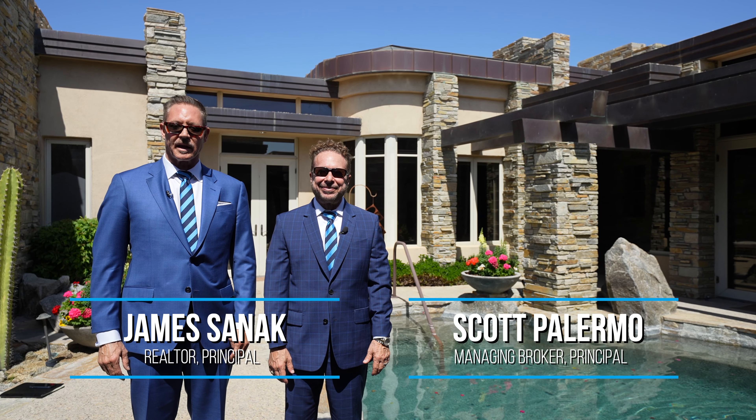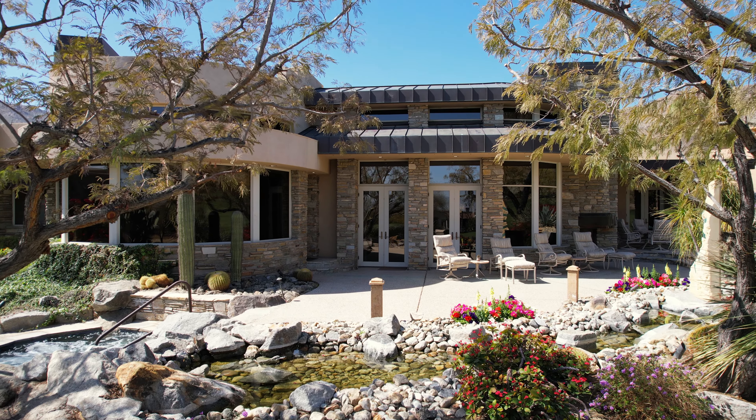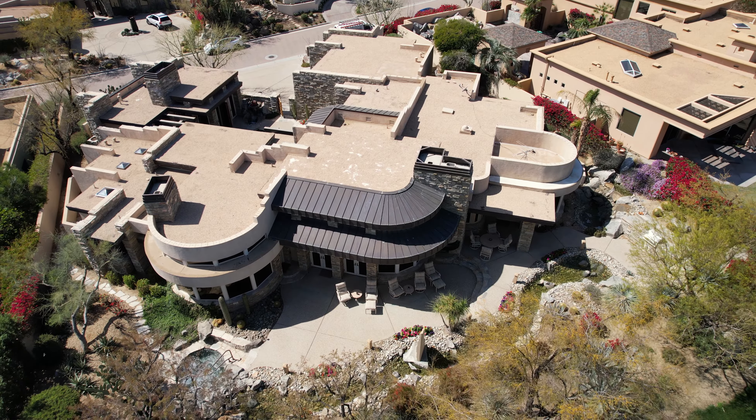Hello, my name is Scott Palermo and I am James Sanec, and we are with Harcourt's Desert Homes in beautiful Palm Springs, California. Welcome to our newest listing located at 130 Nettis Drive, located in the world-renowned and prestigious Big Horn Golf Club.